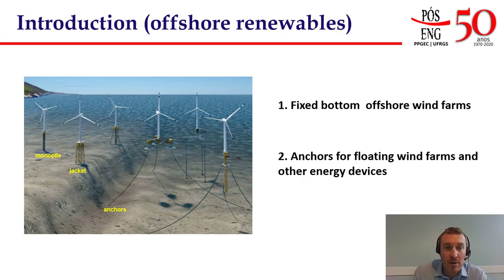When we talk about offshore wind turbines we need to think about the foundation system. Typically we have two families: fixed bottom offshore wind farms for shallow seabeds, and for deeper water we have to conceive different types of foundation. The current trend is to consider floating structures that will be anchored to the seabed via a mooring system. In this presentation I will talk about both types of turbine, but let's start with the fixed bottom offshore wind farm.